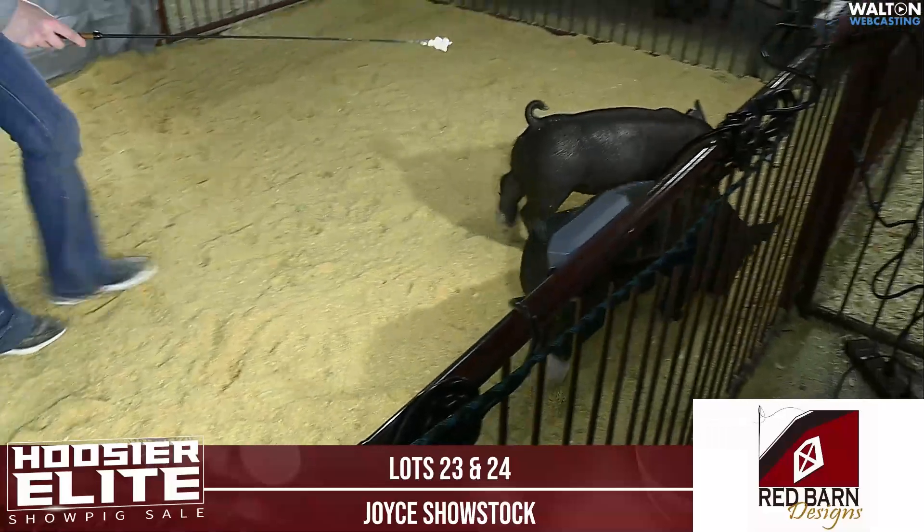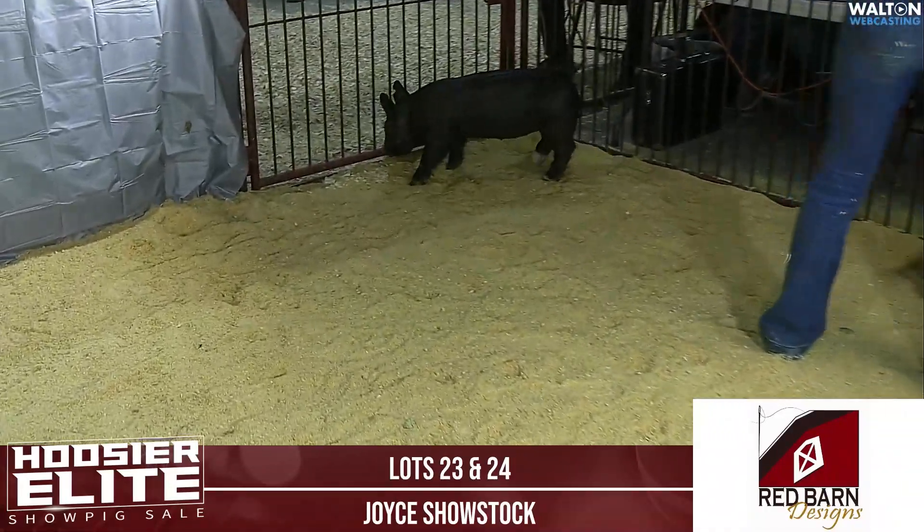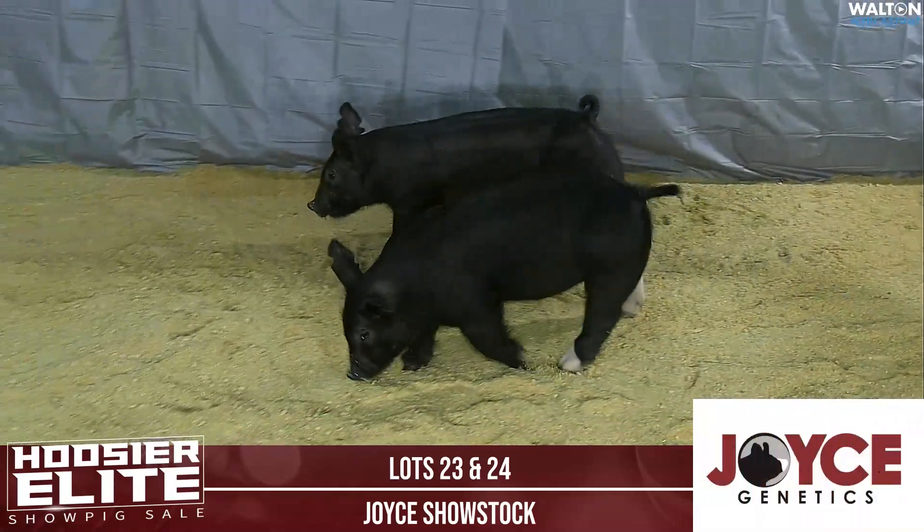And then we have lot 24, which is 11-6. That is a crossbred barrow that has some white on him — a little more white on his feet and legs.